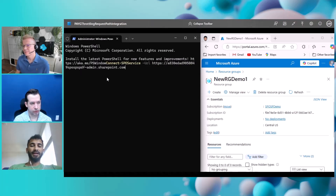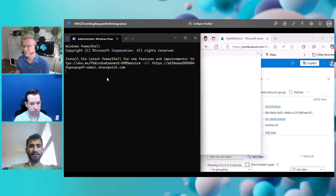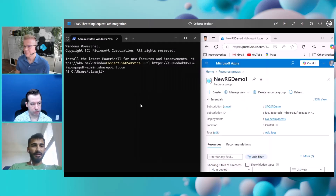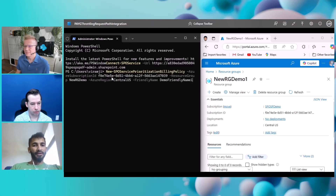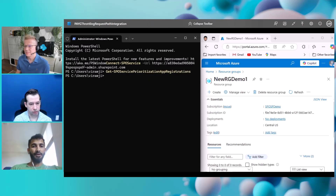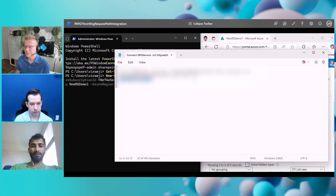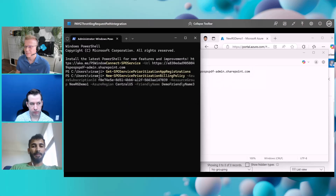First, you need to connect using your admin credentials on the SharePoint Online admin portal. Just to confirm we're starting from a clean slate, I'll check if any apps are already registered — as of now, we don't have anything. The first step is to create a billing policy on an Azure resource for this feature: Service Prioritization. You put in the Azure subscription ID from the previous step, the resource group you just created, and the region — which must match exactly. You can also optionally add a friendly name to identify the billing policy.